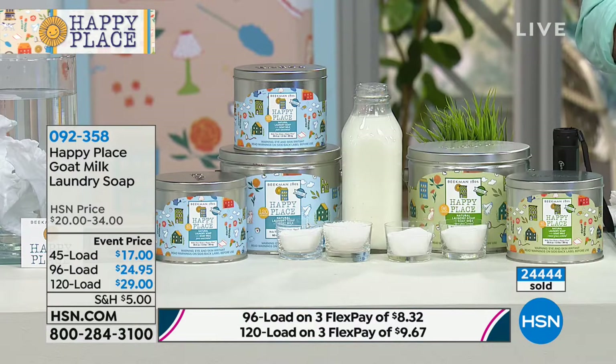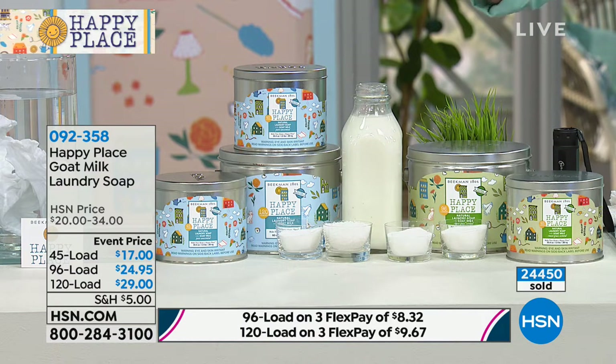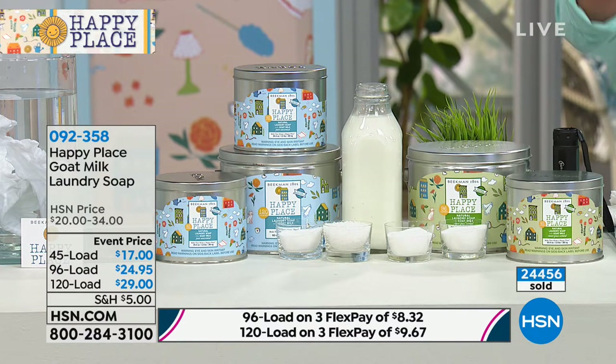Mary ordered laundry detergent and a couple of other things — she's only going to pay $5 shipping, as are you. We've never done that before. The reason we wanted to do that is because we know a lot of you made a commitment this year to take chemicals out of your life. With our bath and body, we say use up your fancy creams first. But with chemical detergents and cleaners in your house — please get them out if you can.